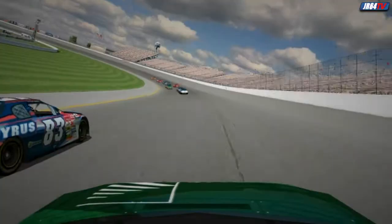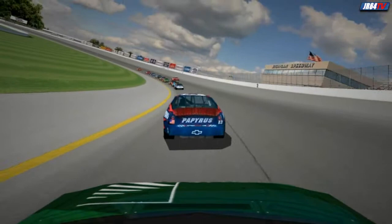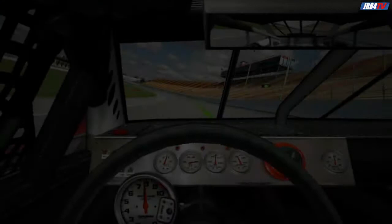As usual, keep an eye on that right front tire, because it can take a real pounding out there in Michigan's long, sweeping corners. Okay, let's get down to business and check this place out from inside the car.